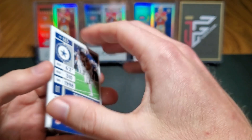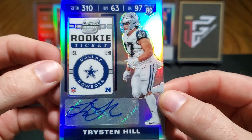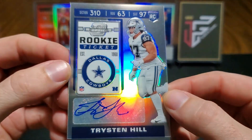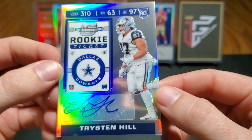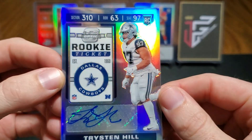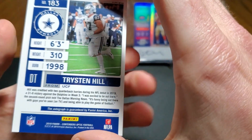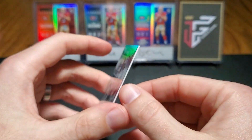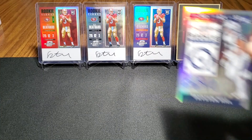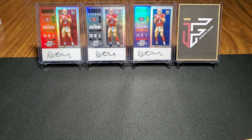Looks like we have maybe our first auto here — Tristan Hill. He is our sticker auto, and he's got a pretty nice autograph. Just a base — kind of like the CJ back there. Let's see if we can get focused. This one is the sticker auto.